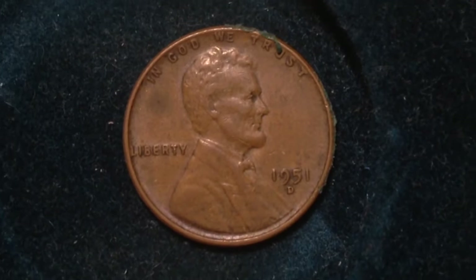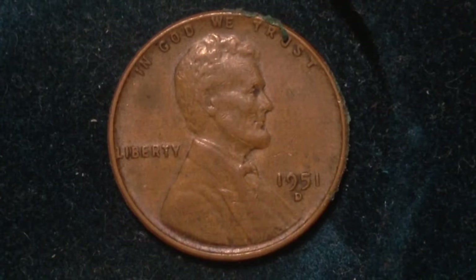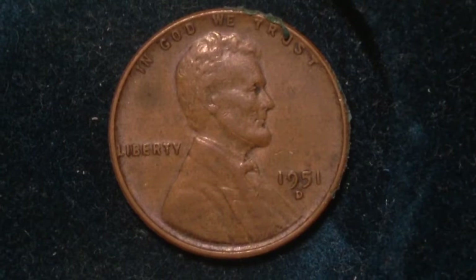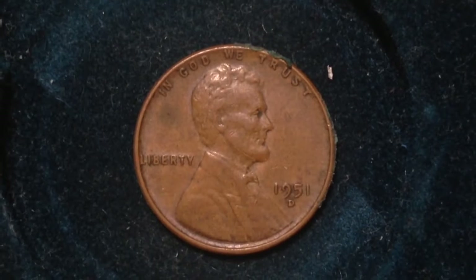If you get your coin graded by a coin grading agency, or if it looks better than the average coin in circulation, you can look at values much higher. This particular series of coins was made from 1909 to 1958, known as the wheat ears reverse — you can see the wheat ears on the left and the right.